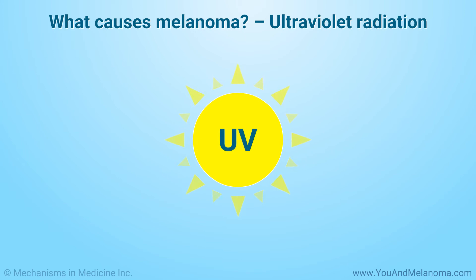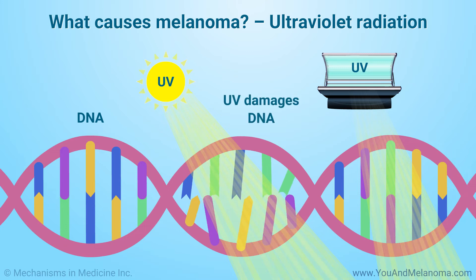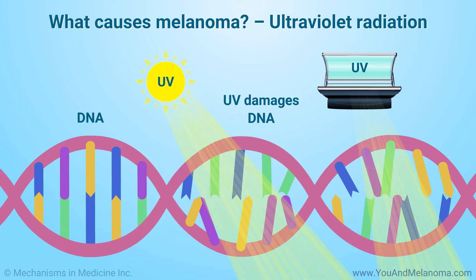Ultraviolet, or UV rays, are a major cause of melanoma. Most UV comes from sunlight, but UV rays can also come from other sources such as tanning beds. UV damages the genetic material, or DNA, in melanocytes and skin cells. This causes changes in the genes that control how the cells grow and divide. Over time, these cells may become malignant. The damage to DNA may occur many years before cancer develops.